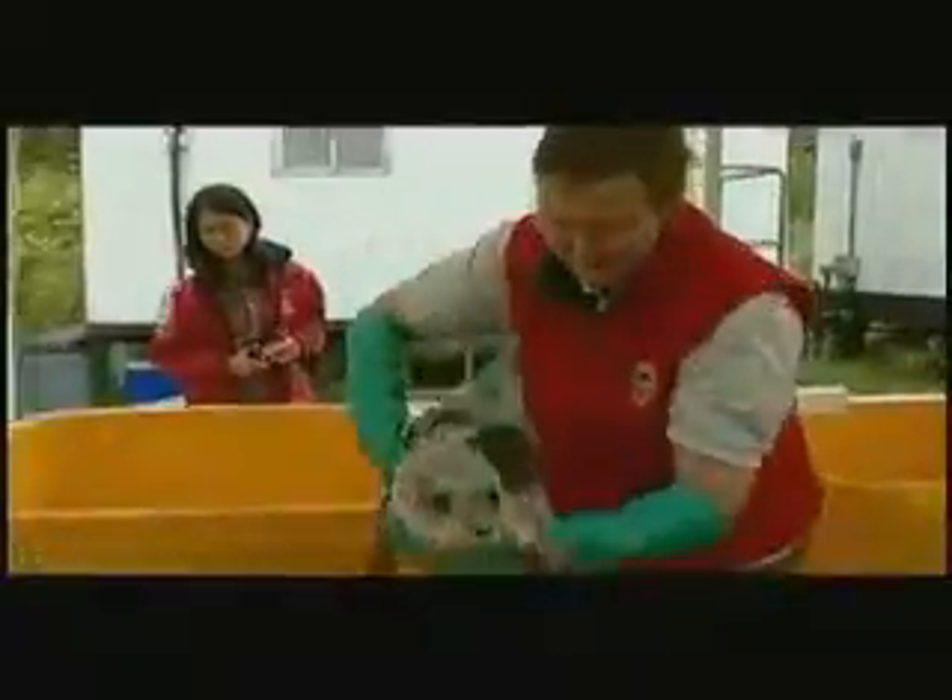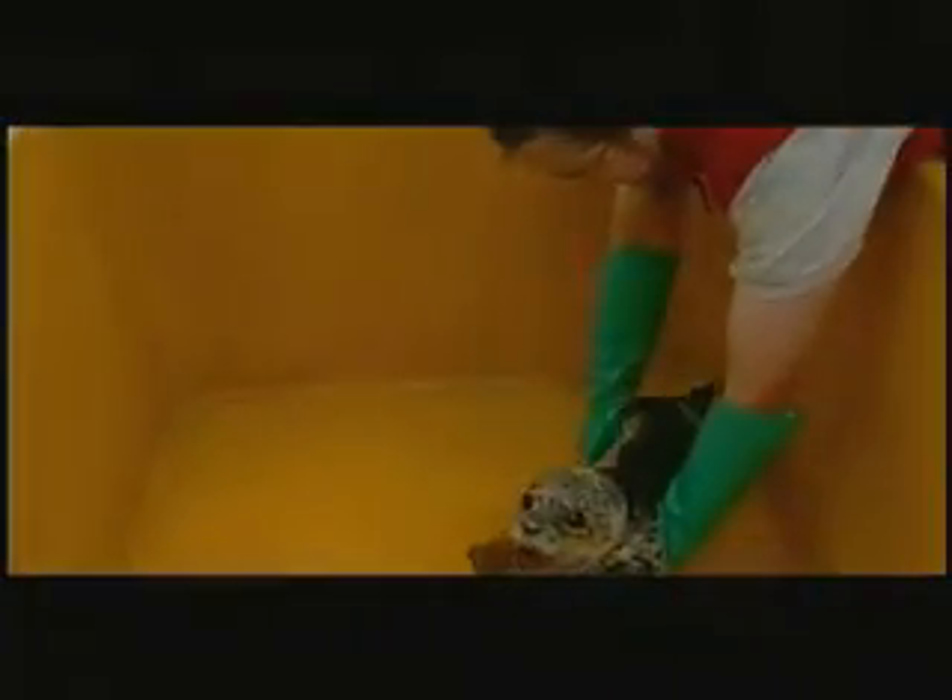For so many years, we just cobbled things together and managed to save these animals. Now, with the proper equipment, we're going to be able to do a real good scientific study. It's going to be a scientific study because we can now do the lab work on site, we can do the x-rays on site, and so not only can we save more of these animals, but we can also learn more about them.